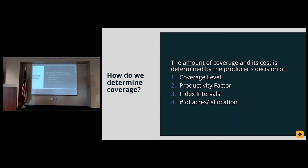So how do we determine coverage? The amount of coverage and its cost is determined by the producer's decisions on four things: coverage level, productivity factor, index interval (or the time period), and the number of acres and allocation of your acreage across those time intervals.